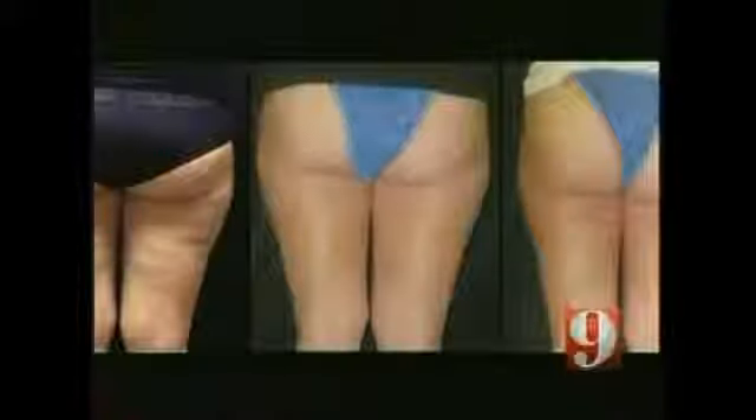Right now, Pam's getting the one-hour treatment. You don't even feel like he's doing anything. Kate had the procedure a month earlier. Here she is before cellulase, this is a week after, and this is three weeks later. The little bits where it was lumpy and bumpy are all smooth now.